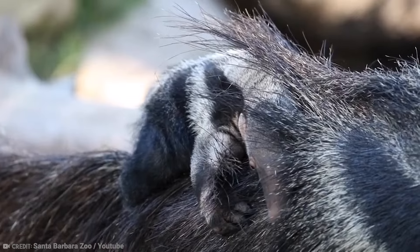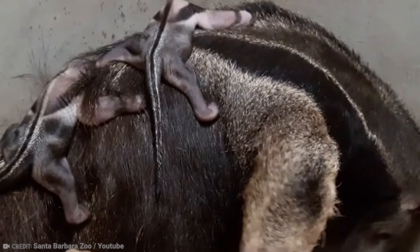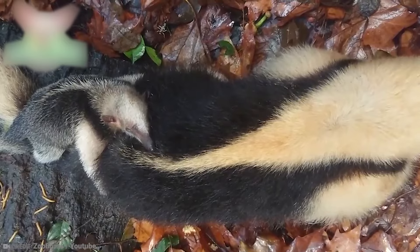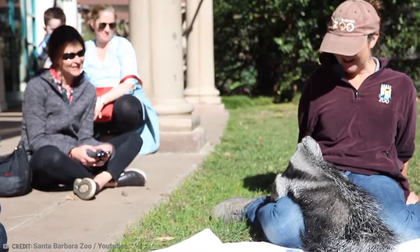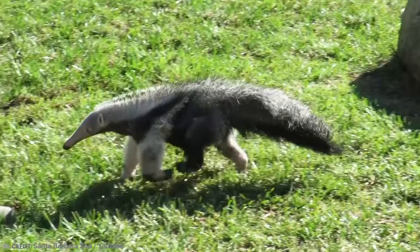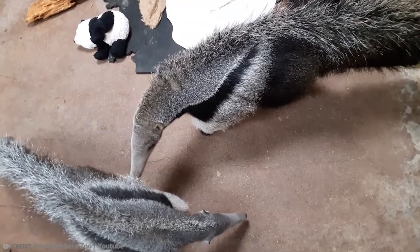The pups, as they are known, have a coat very similar to an adult anteater's, which acts as a kind of camouflage when riding on the back of the mother. After around five months, the anteater pup will begin a diet of ant eggs and insectivore pellets. Zoos such as the one at Santa Barbara are working hard on conservation efforts to ensure the survival of the giant anteater species, which is under threat in the wild from hunting and habitat destruction.